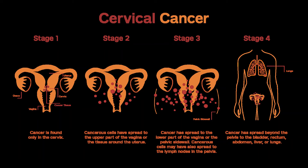Stages IB3 and IIA2 Treatment Options. Chemoradiation — the chemo may be cisplatin, carboplatin, or cisplatin plus fluorouracil. The radiation therapy includes both external beam radiation and brachytherapy. Radical Hysterectomy with Pelvic Lymph Node Dissection and Para-aortic Lymph Node Sampling; if cancer cells are found in removed lymph nodes or positive margins are present, surgery may be followed by radiation therapy, often given with chemo (concurrent chemoradiation). Chemoradiation followed by a hysterectomy is also an option.